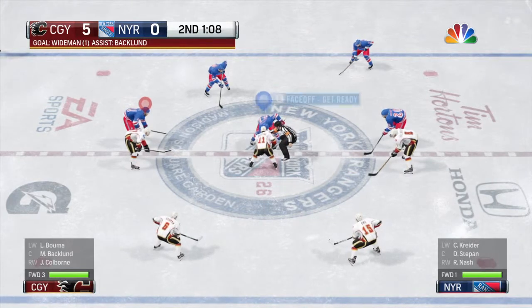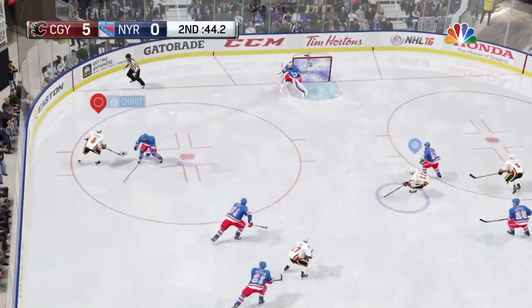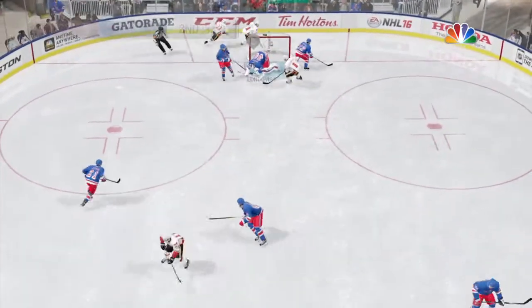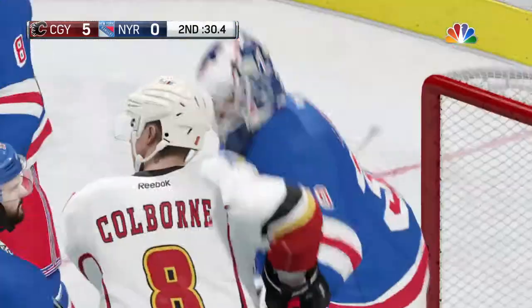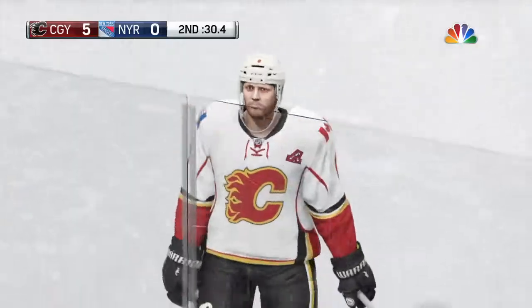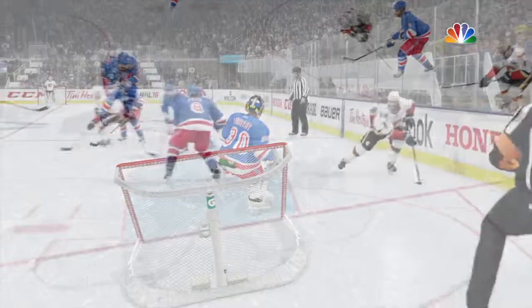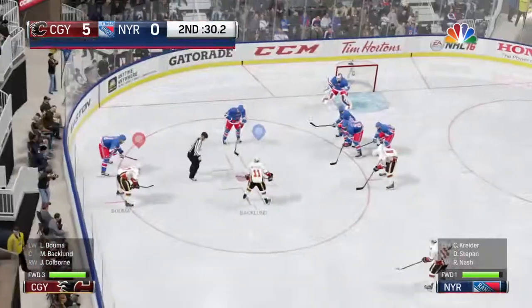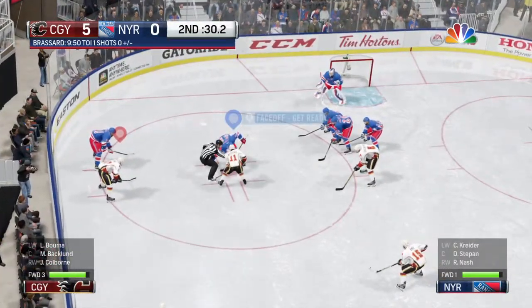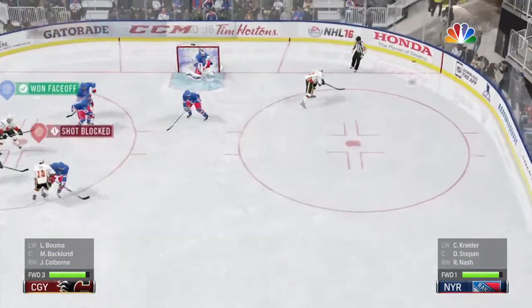Will they just sit on this now and get the horn at the end of the second? The Flames control from the face-off. Went to the backhand — give that goalie credit for another. He covers and holds. There's not much behind that — the goalie will make that stick save every day.